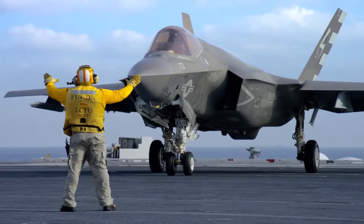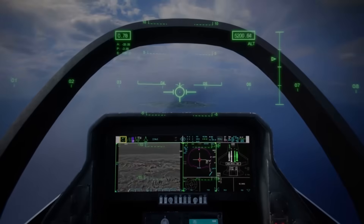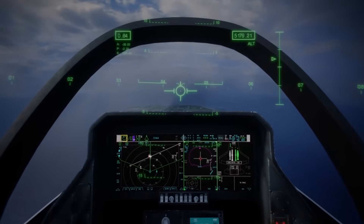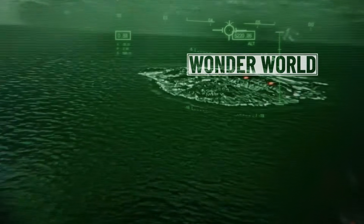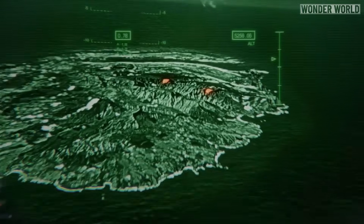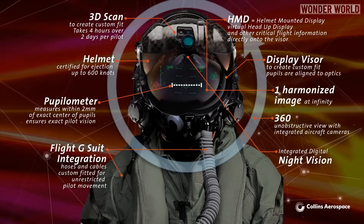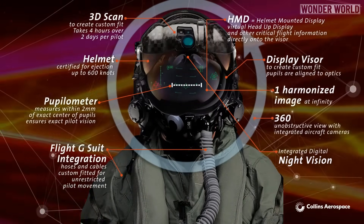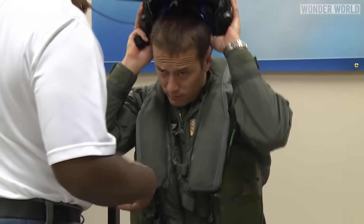Pilots who fly the F-35 fighter jet wear a helmet that can see through the plane on all sides and is worth $400,000 US dollars. Each helmet is fitted with noise-cancelling headphones, night vision, a forehead-mounted computer, and a TV screen-like projector that displays live video on its clear visor.